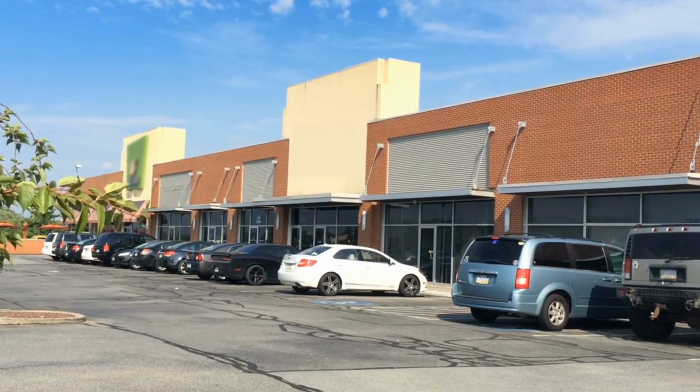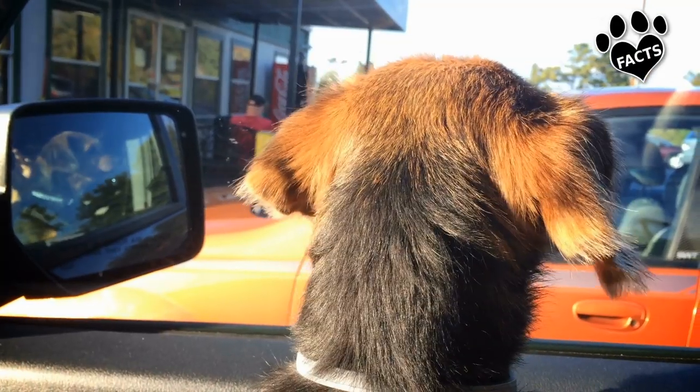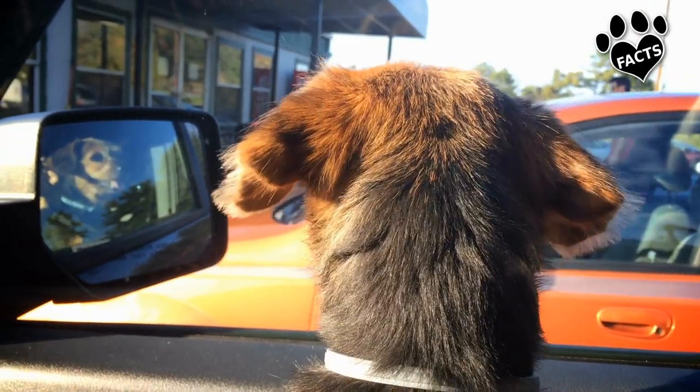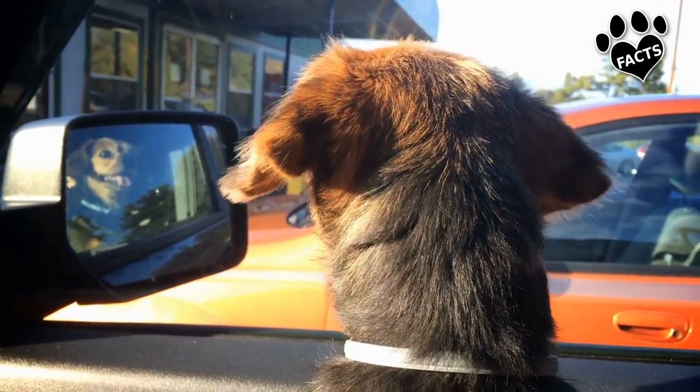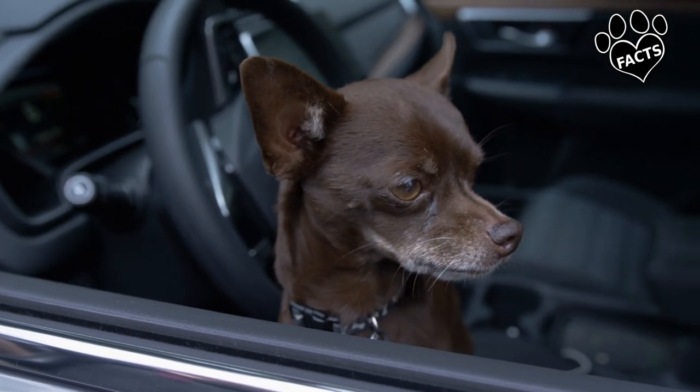That quick little trip into the store can be long enough to be dangerous for your dog, even with the windows cracked. This is one of the most prevalent causes of heat stroke and heat-related deaths of dogs. It can be easily prevented — just don't do it, not for even just a minute.